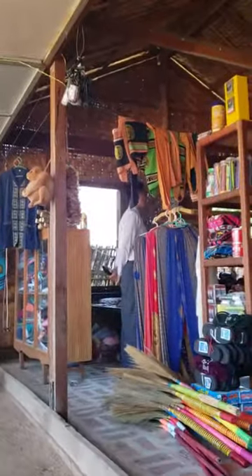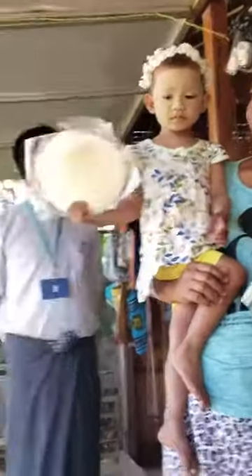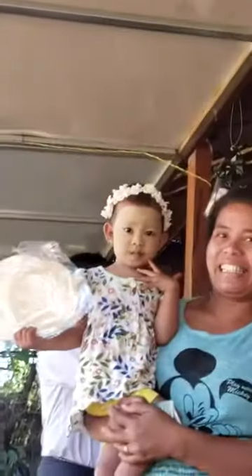Mingolaba! Oh, look — there's a baby with Thanaka paste all over her face. So cute. Mingolaba! Hi!